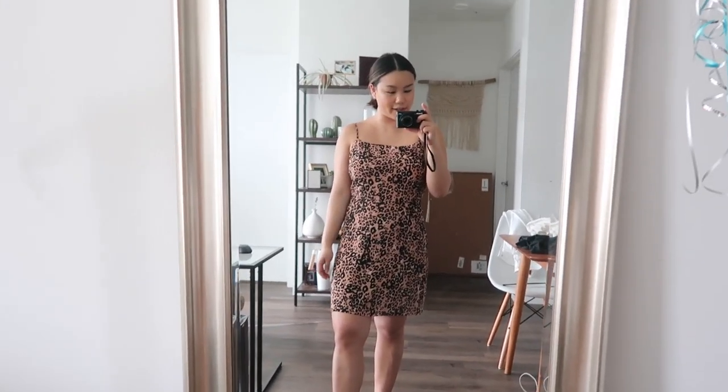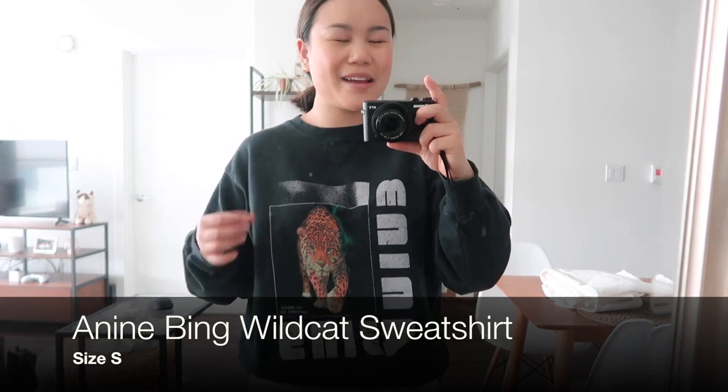This is my Anin Bing crew neck sweater. I picked this up in LA and I'm so glad that I did. I love my Anin Bing t-shirt, so I thought why not get a crew neck. I love the glowing cat on it — I just think it's super edgy and I really like it. It looks great with a pair of jeans but also good with sweats and leggings. I've worn it a lot with those Golden Goose sneakers because I think it's a fun contrast.